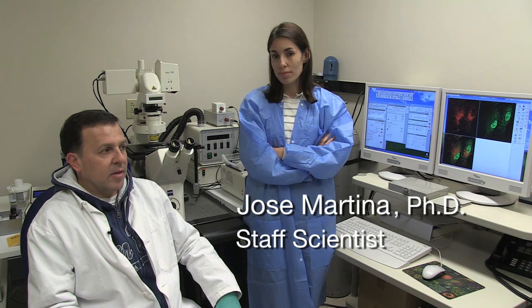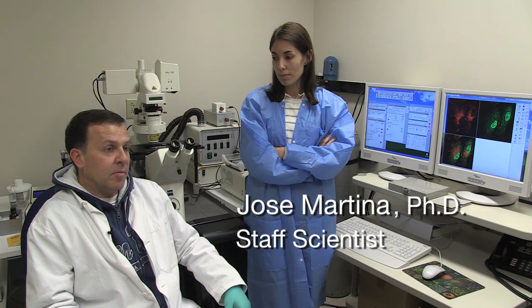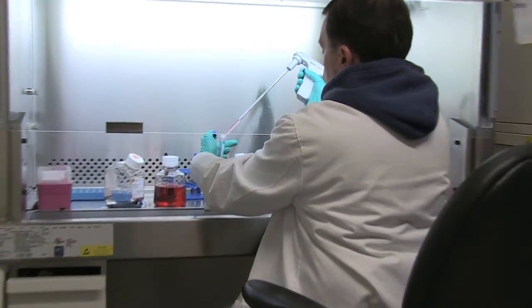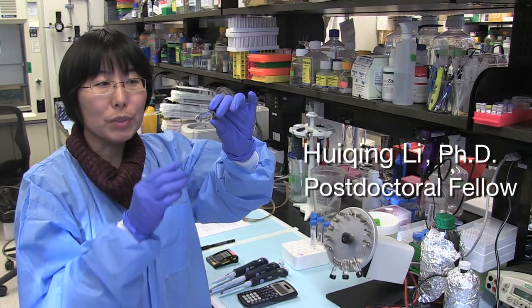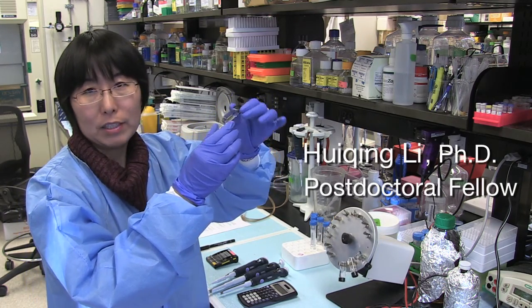Usually I start by exploring the localization of proteins in cells using microscopy technologies and techniques. But then we use other approaches like biochemistry, trying to understand interactions between proteins.